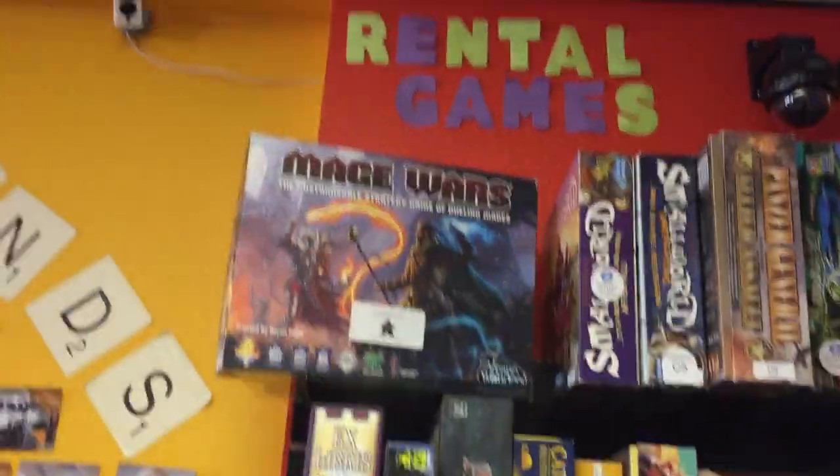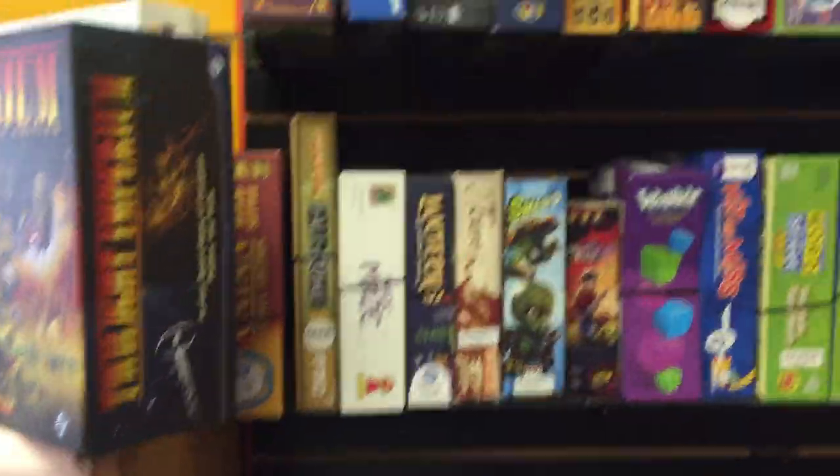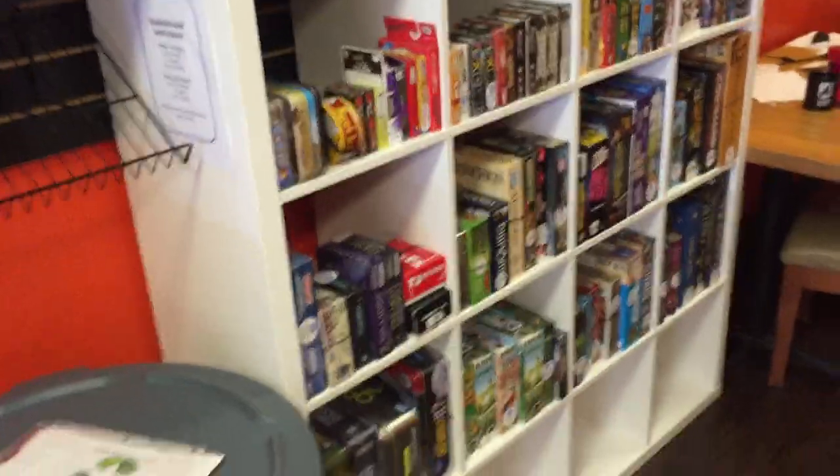Here is our rental games section. These are games we have duplicates, triplicates — just a lot of copies that we are renting. In general, you can rent any game we have in Meepleville.